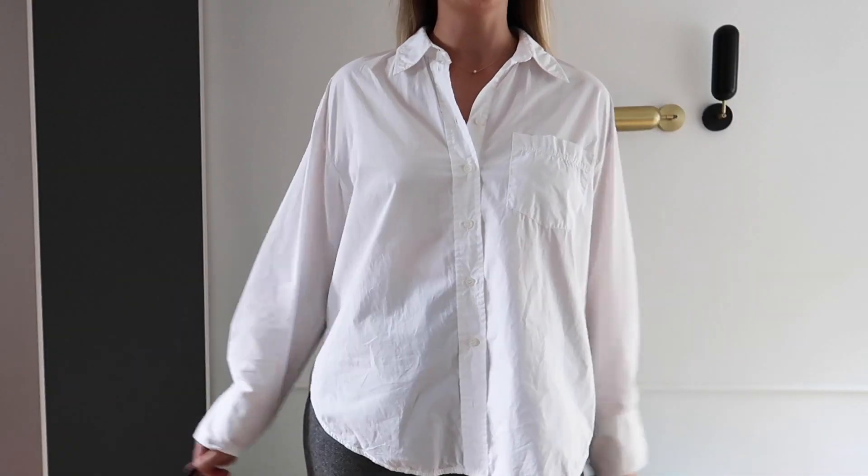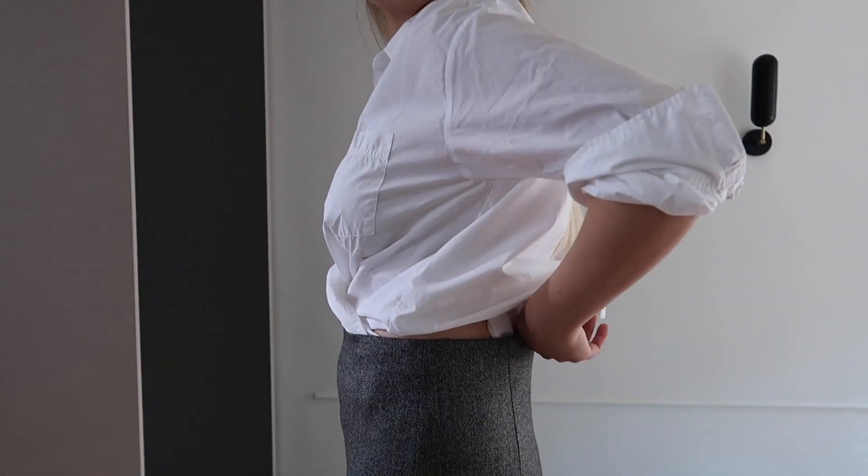Hi! Autumn is here and I'm back to the channel. Today I want to talk about office outfits. I will be using the same key clothing pieces — a white button-down and a pencil skirt — in order to create different looks. Together we're going to create an outfit which is crisp, sophisticated, yet modern and relaxed. I'll give you some tips and ideas to make your preparation for the office a little bit easier. So if you would like to know how, what and why, just keep on watching.